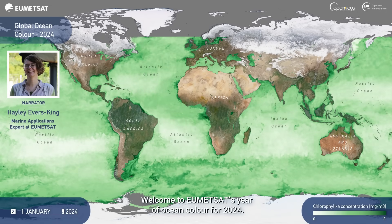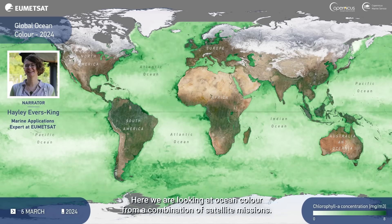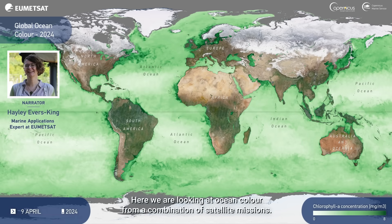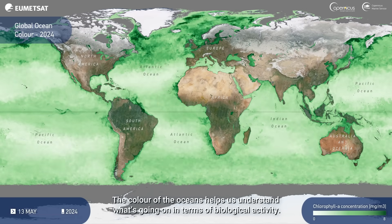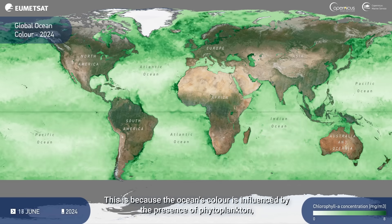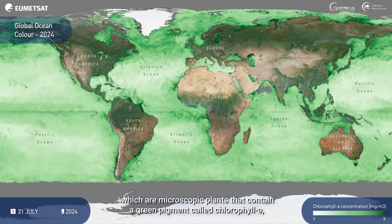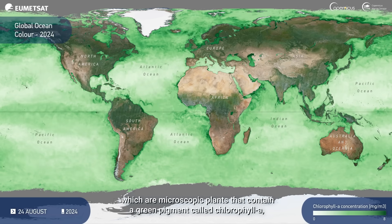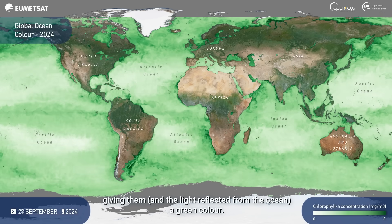Welcome to EUMETSAT's Year of Ocean Colour for 2024. Here we are looking at ocean colour from a combination of satellite missions. The colour of the oceans helps us understand what's going on in terms of biological activity. This is because the ocean's colour is influenced by the presence of phytoplankton, which are microscopic plants that contain a green pigment called chlorophyll A, giving them, and the light reflected from the ocean, a green colour.